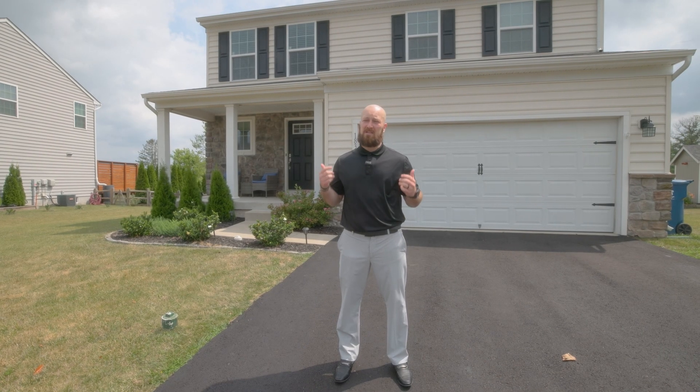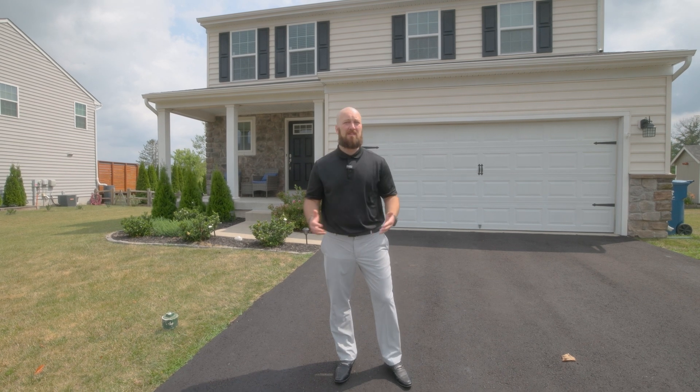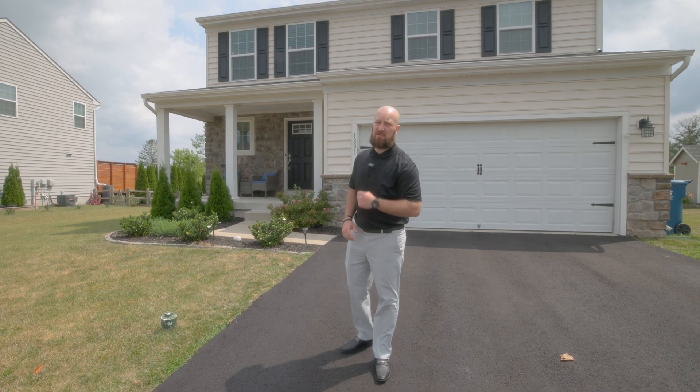If you're looking for modern living, convenient location, and a 10-year young home with tons of upgrades, you've got to check out my new listing here, 1831 Alamingo Drive. Let's go check it out.